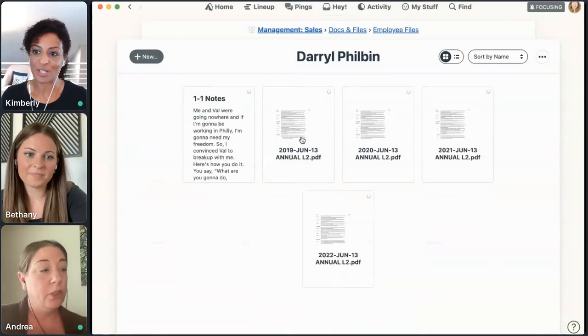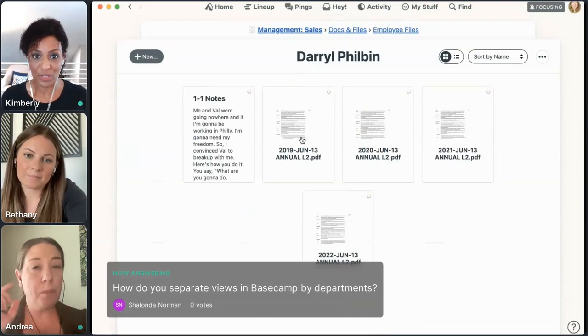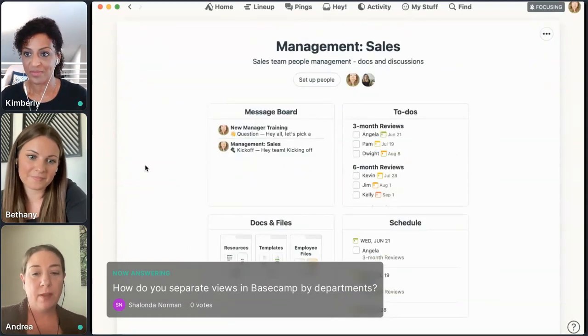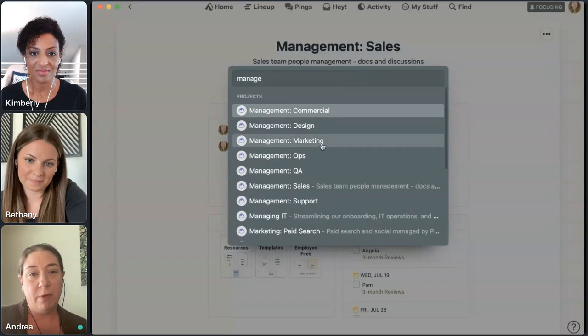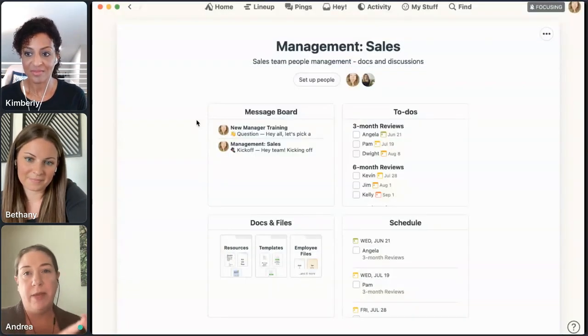That also answers Shalanda's question about how to separate views in Basecamp by departments. We use individual projects — only the people invited into a project can see it. We have management projects per team: QA team, ops team, marketing team, design, commercial. Those are small projects — it's going to be me, the manager, the team leads — only the people who need to know what's going on. That's how we separate out by department from an HR perspective.